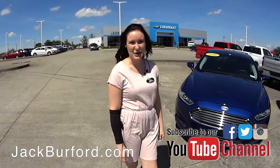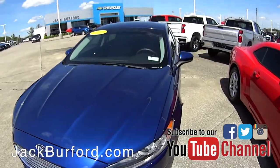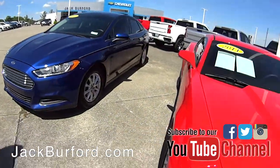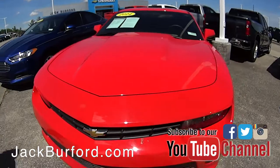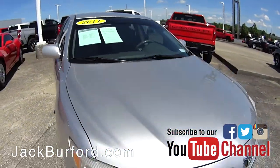Hi, my name is Brooke and we're going to take a look at our pre-owned inventory update. So right here we have a 2016 Ford Fusion, a 2014 Camaro — it's a bright red, it's beautiful — and we've got a 2011 Camry.